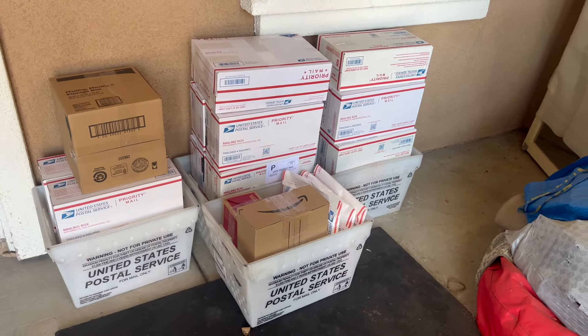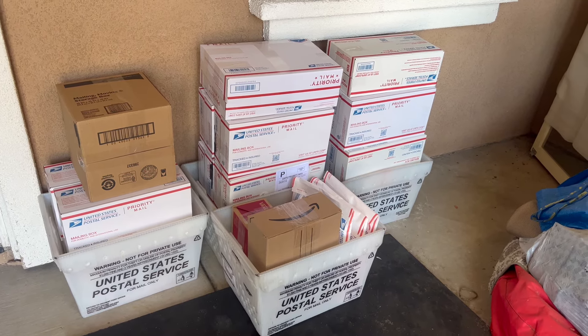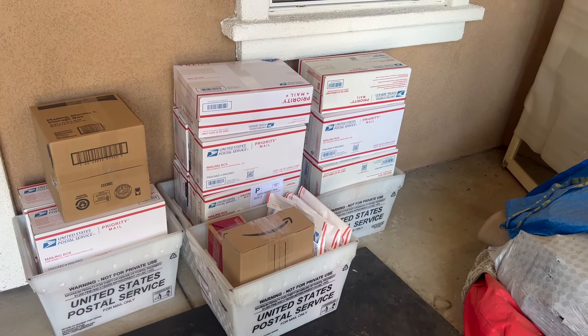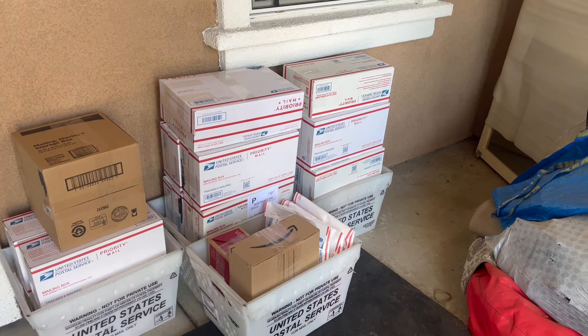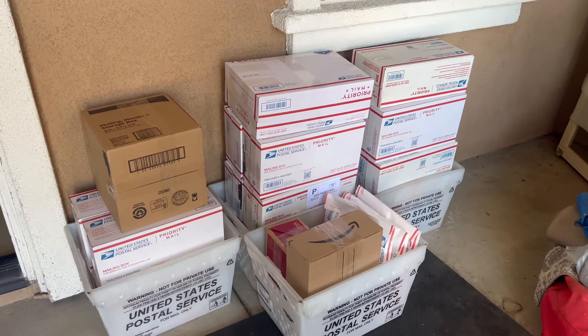That's it guys! I get everything packed up, set it out by my front door, and schedule a USPS pickup online. If you guys don't know, you can schedule a free USPS pickup where they will come to your house and grab your packages — you just have to leave them somewhere by your front door. And yeah, they will come and pick them up for you.